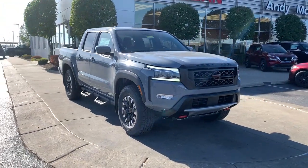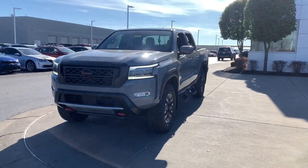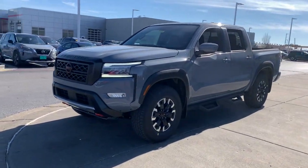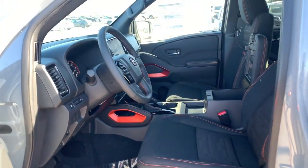Get into the 2023 Nissan Frontier. Here's a hard-working mid-size pickup that's durable, comfortable, and up to the task. Whether you're on the job site or hitting the trail, this rugged partner has your back.